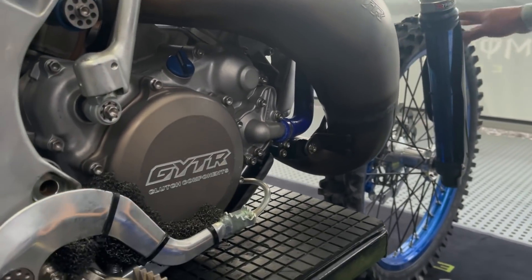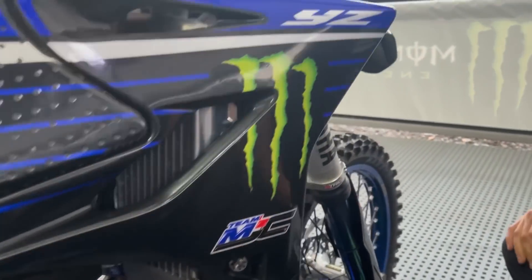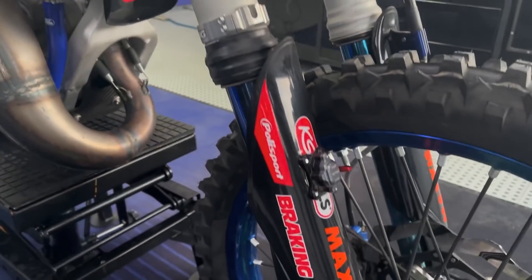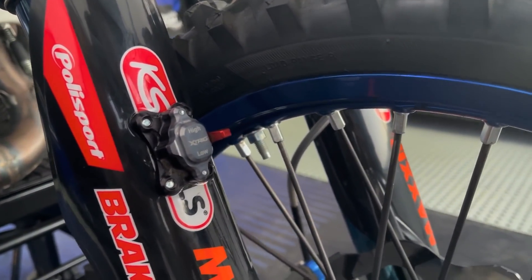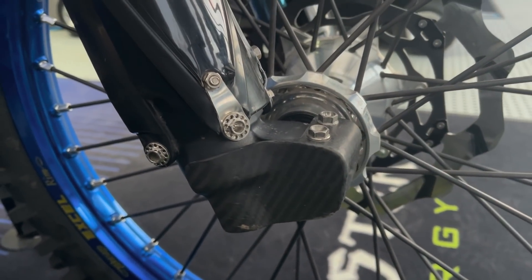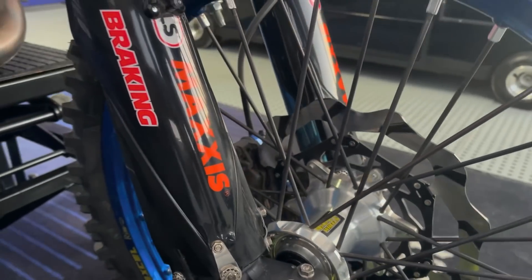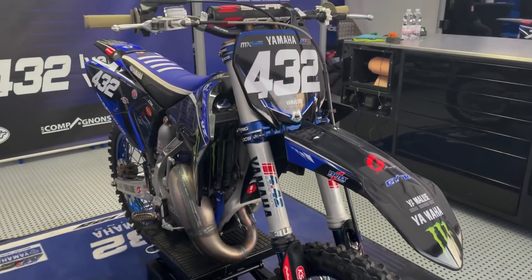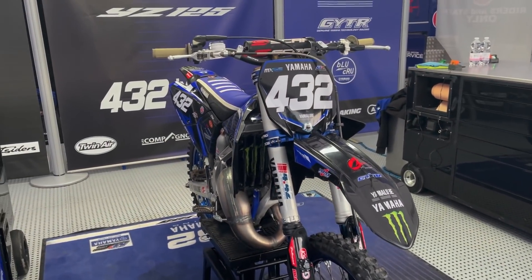And to finish, we have the launch control X-TRIG, as you can see here, with the special carbon fork protection by CRM, which is a very nice part. That's it for the bike — the 125 factory bike.